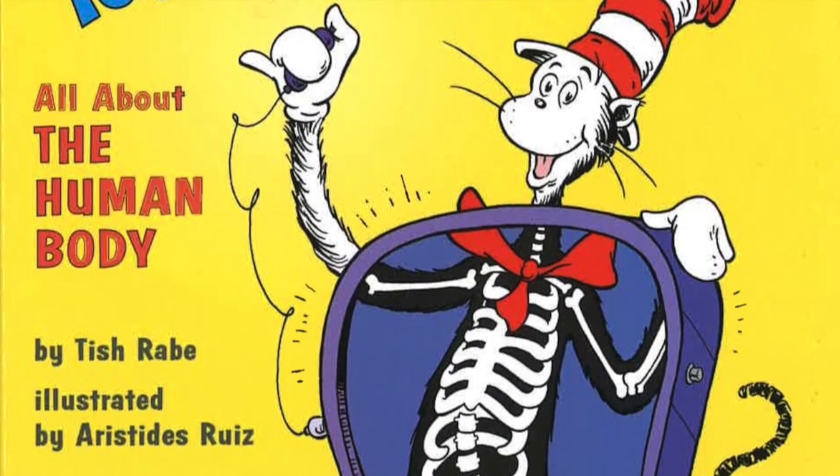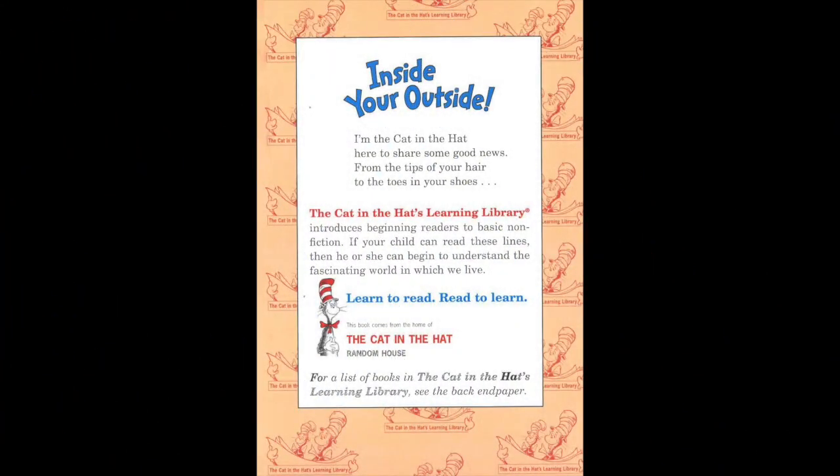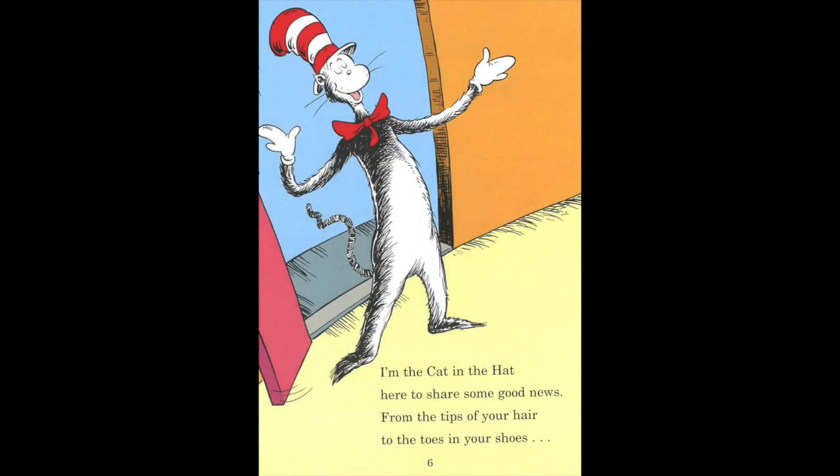Inside, you're outside. All about the human body. Inside, you're outside. I'm the Cat in the Hat, here to share some good news. From the tips of your hair to the toes in your shoes.